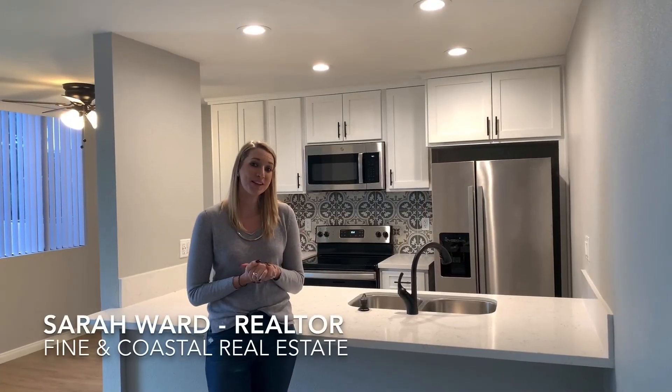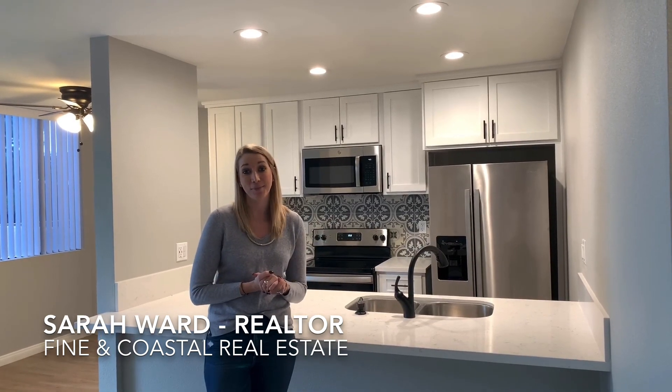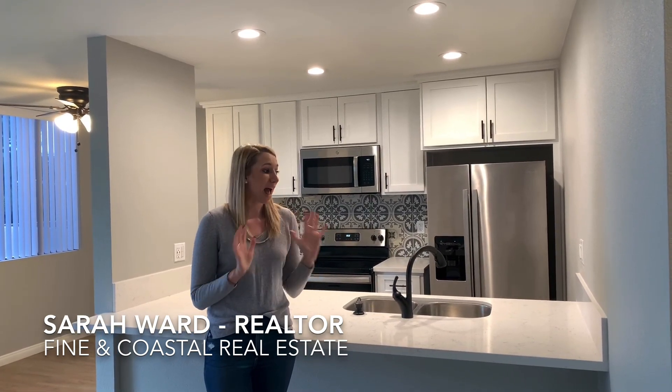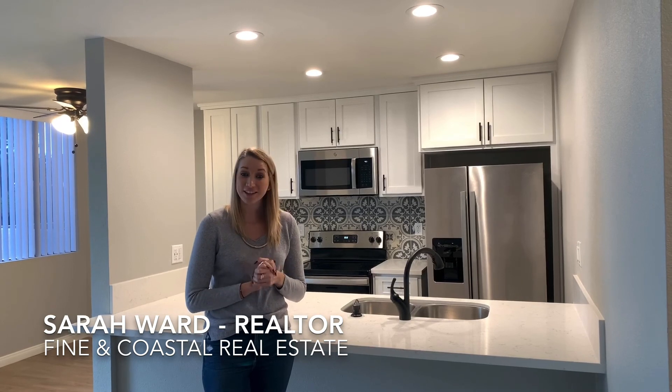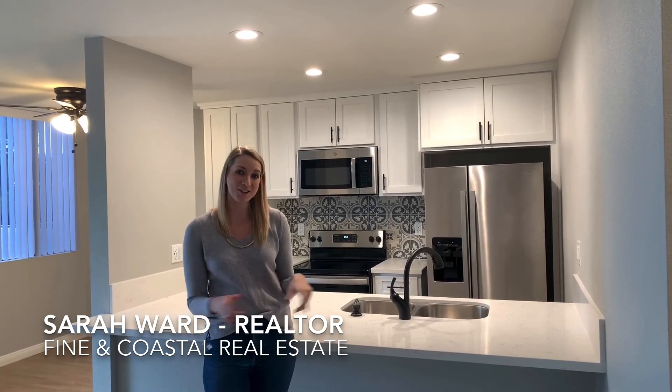I hope you guys enjoyed this remodel tour. I had so much fun on this project and helping my seller get top dollar when they sold it — it was absolutely awesome. If you guys are thinking about buying or selling real estate in San Diego, feel free to give me a call and I'll drop my contact info below.